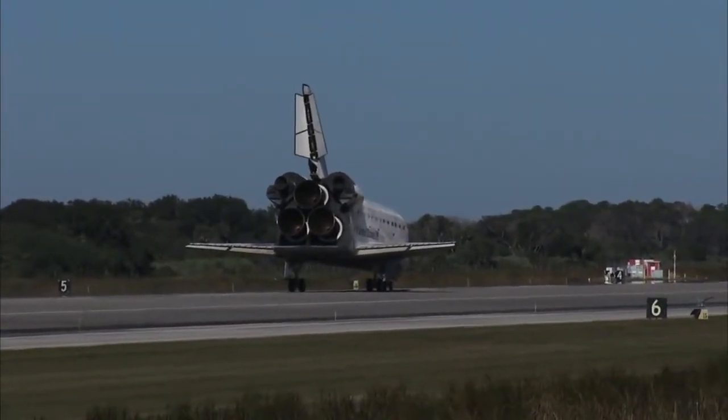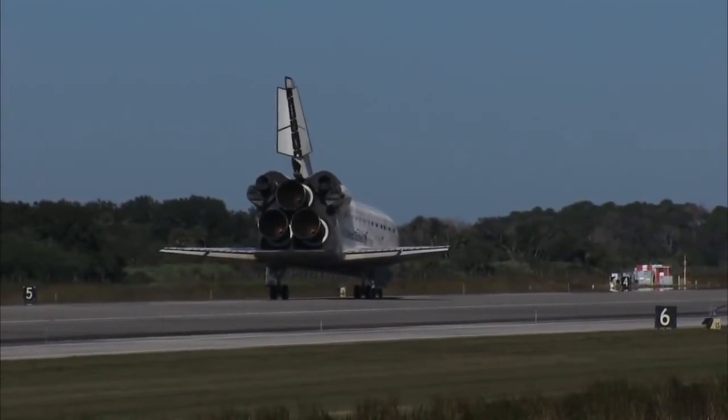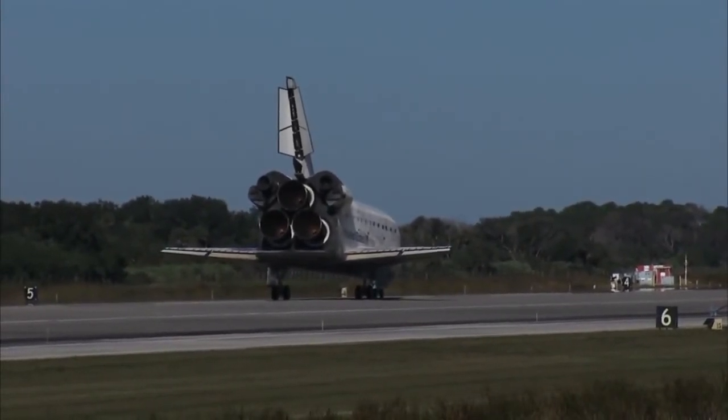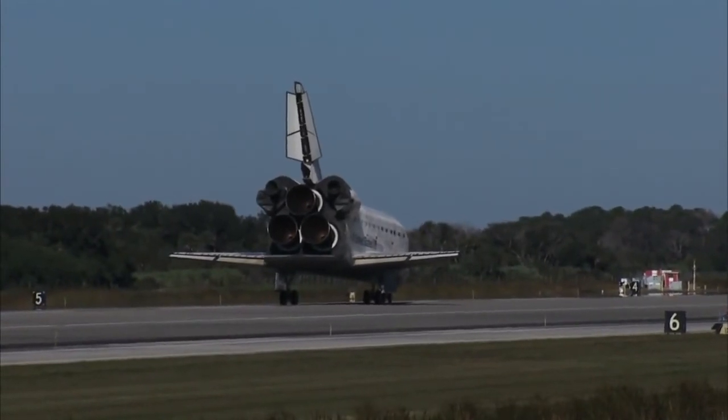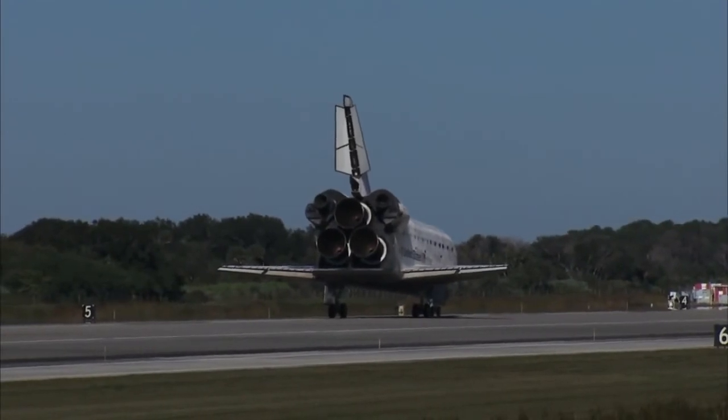Station: Atlantis, we'll stop. Roger, we'll stop Atlantis. That was a picture perfect end to a top field mission to the space station. Everybody, welcome back to Earth, especially you, Nicole. We'll meet you on page 5-3, the entry checklist. Begin the post-link — first, thanks.